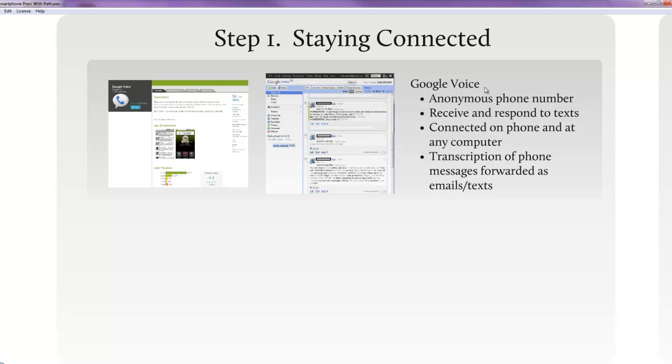Another nice thing about Google Voice is you'll get that message whether you're sitting at your desktop or if your phone is turned off because you've been in class — you'll still get that message through Google Chrome.